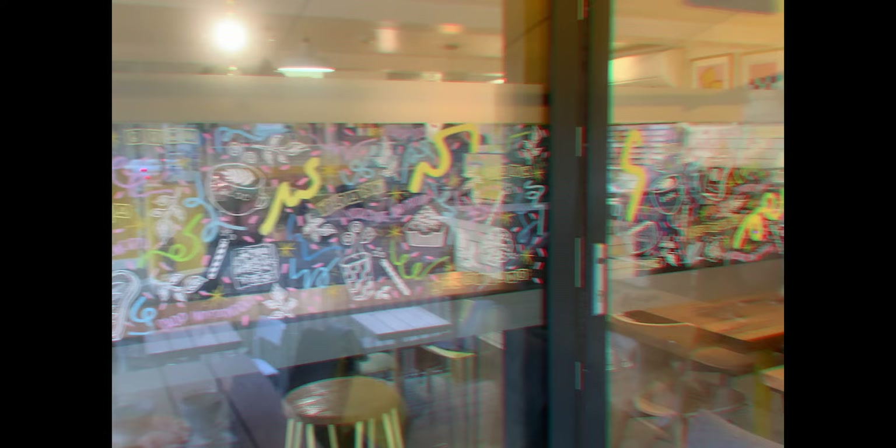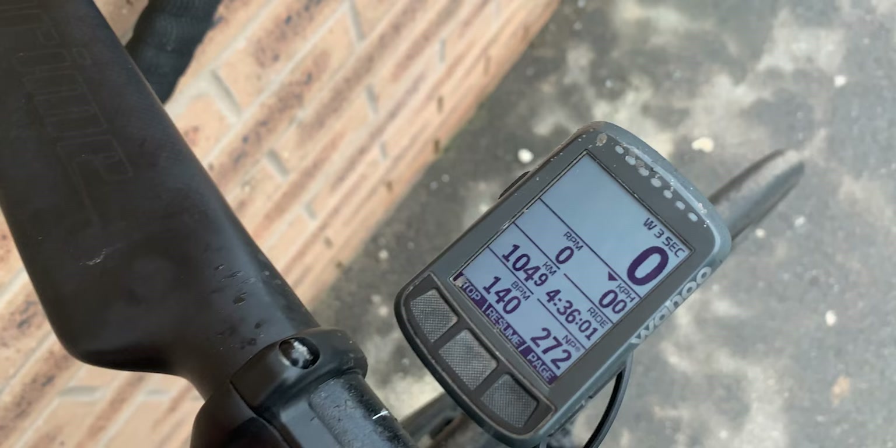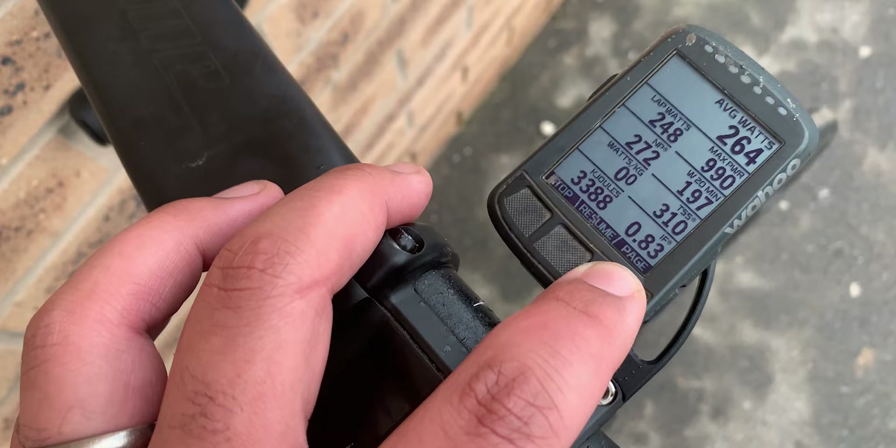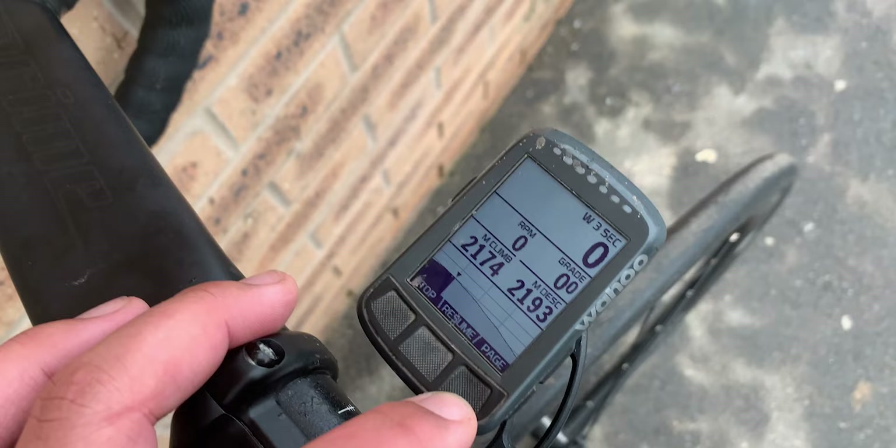We stopped for a coffee and some food in Holmfirth, then did two or three more climbs, each about eight to ten minutes long. Just stopped at Sainsbury's to get more drink. At about 105 kilometres in four hours 36, normalized power 272 watts, and 2,174 meters of climbing. We ended up at 120 kilometres, 2,500 meters of elevation, taking about five hours ten minutes — about five or six proper climbs with no flat all day.